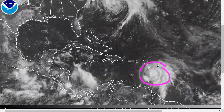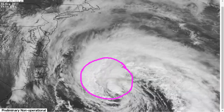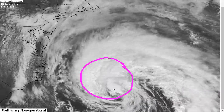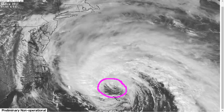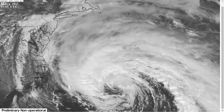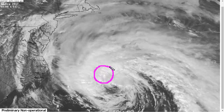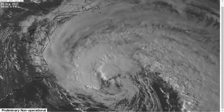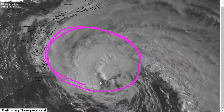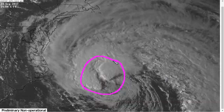We'll get to Maria in a minute. First, we're going to briefly talk about Jose. This continues to be a hurricane with winds of about 75 mph as of the last estimate from recon data earlier today. The center has become exposed — we don't have an eye or anything like that, and the core has become eroded to the point that you can actually see the surface center. There's a new burst of convection near the center now, and the system is actually moving into an area of lower shear, with an anticyclonic pocket developing aloft.